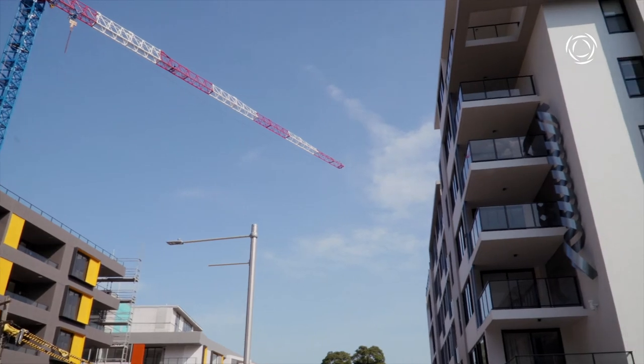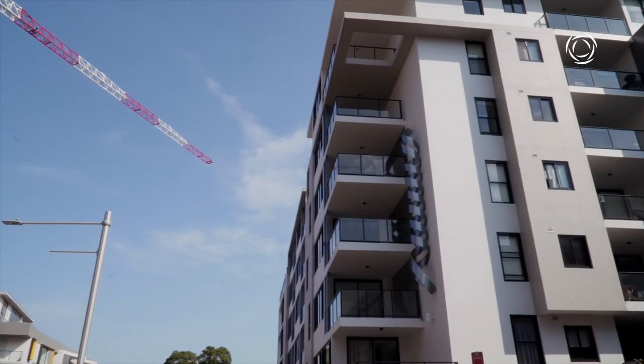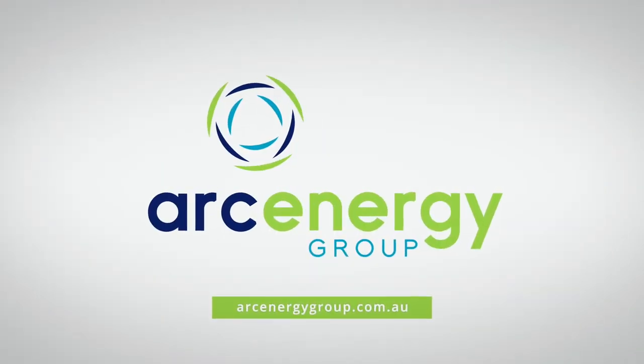We want the lot owners — your buyers — to experience something they haven't experienced before. The Arc Energy Group: working simultaneously with developers. The power is in your hands.